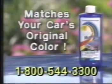Color Match — the acrylic sealant that actually matches your car's original color and covers all those minor nicks and scratches with a protective shine that lasts for one full year, guaranteed.